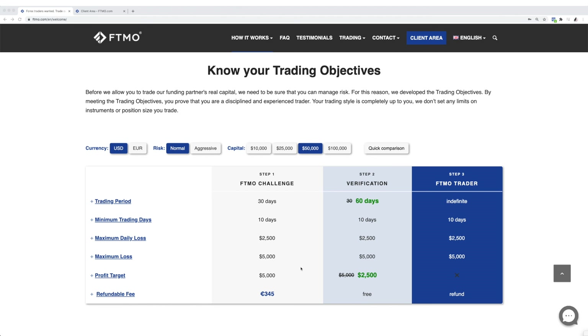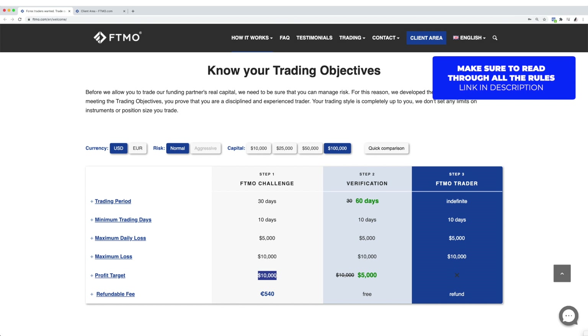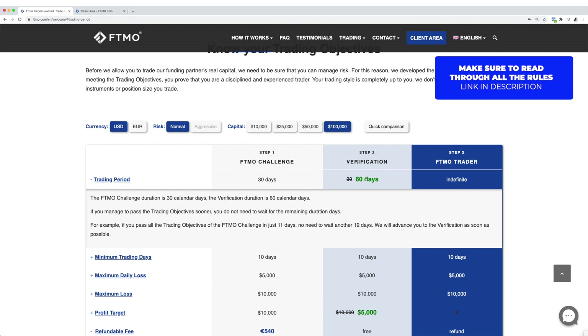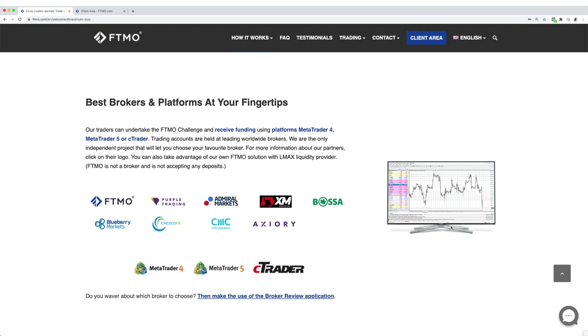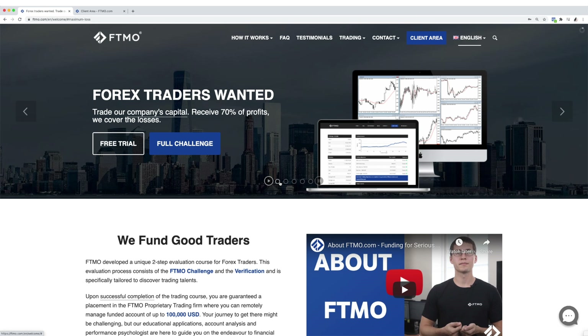Here are the objectives — this is the really important part for me. I did USD Normal with 100,000 capital. For Step 1, the FTMO Challenge, you have 30 days to make a profit target of 10%. For Step 2, you have double the trading period — 60 days including weekends — and your profit target is halved. You can have a look at the brokers they provide.